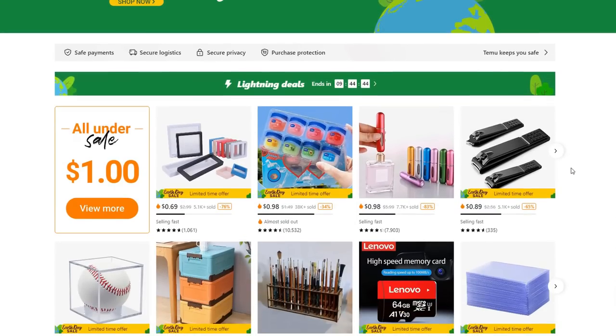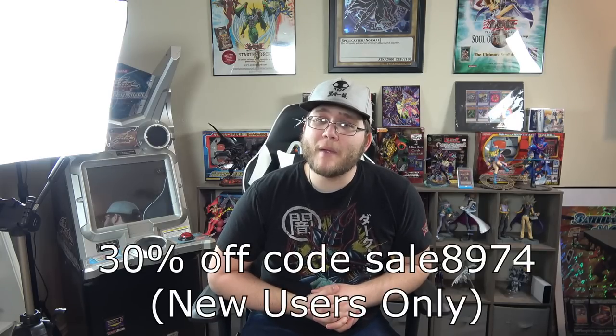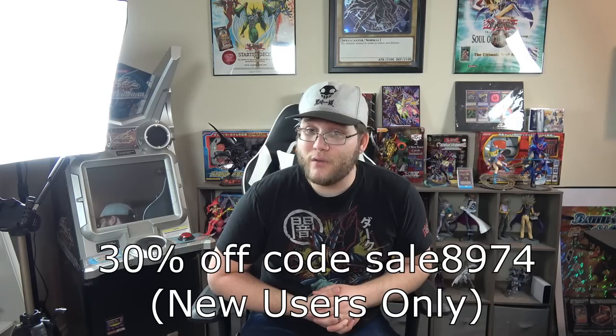This video is also sponsored by Teemu because they reached out to me. We did a video with them before on some different Yu-Gi-Oh storage solutions and it was a fun video. Since I was redoing my studio, they had a ton of different storage solutions that I'm going to talk about, and some other random stuff too. Their store has a variety of all kinds of different products — a lot of fun things at cheap prices with different events going on. Currently they have Earth Day going on with free shipping. If you want to try them out, you can use my code in the description and I'll link all the products I talk about in this video.